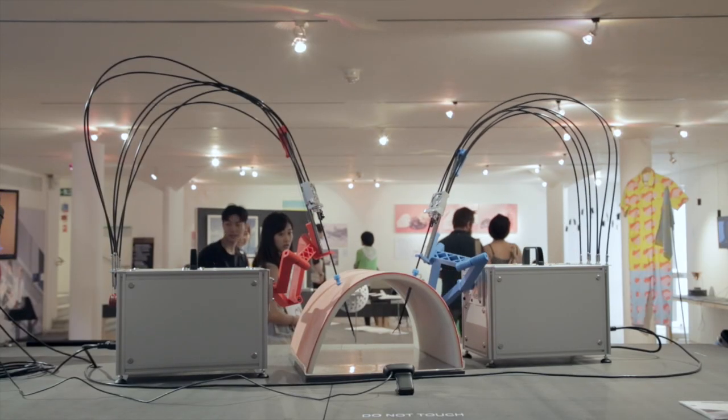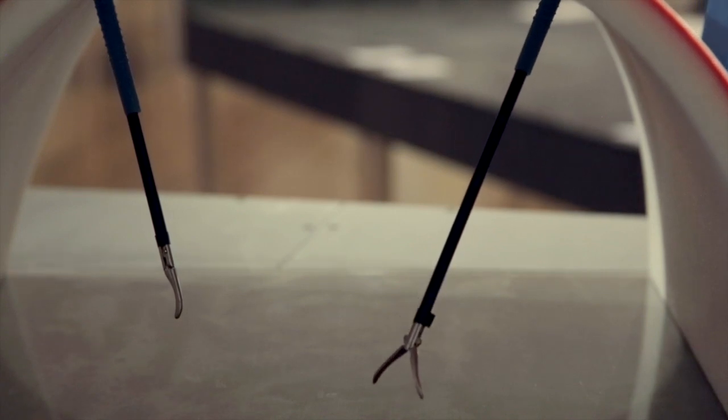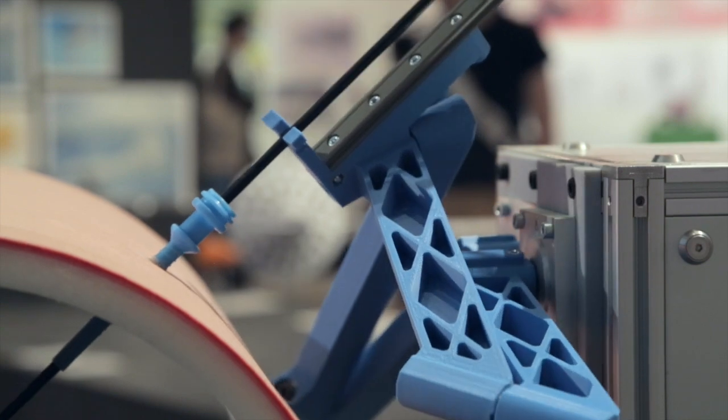The type of surgery this machine is theoretically capable of performing is called keyhole surgery. Keyhole surgery could be used to do any type of surgery in the lower abdomen — very common ones are operations on the prostate, appendectomies, or even hysterectomies.